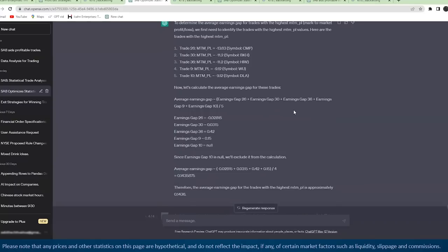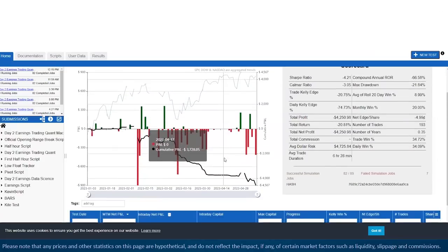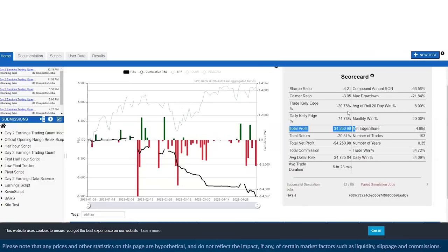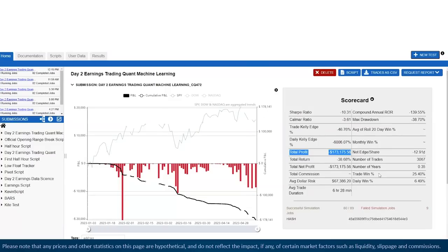I put that 14% filter into the back test model. Now it trades all day two earnings, but only if on day one the stock had an initial gap up of at least 14%. The resulting back test — same time period, January 1st to yesterday — showed the profit improved substantially. Fewer trades too: only 193 versus the original 3,067. Basically filtering out a lot of the losers, making the strategy a lot more specific about what it wants to look for.